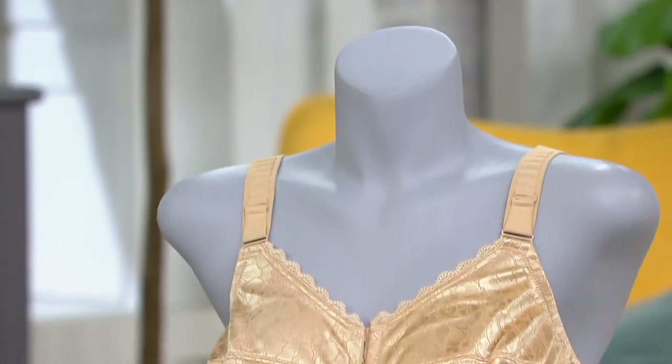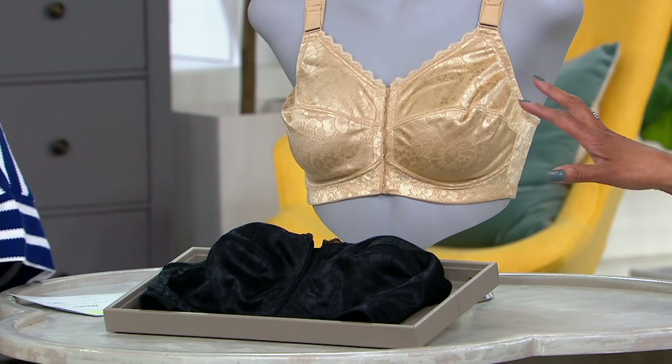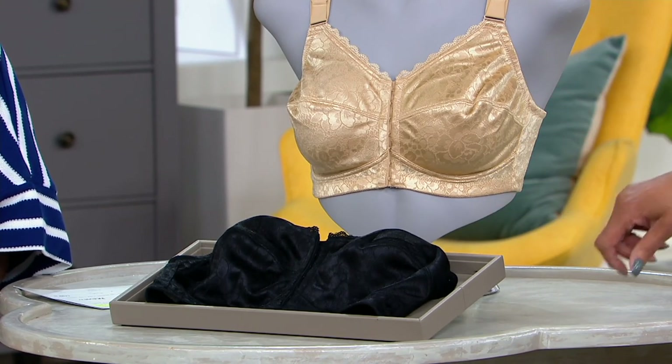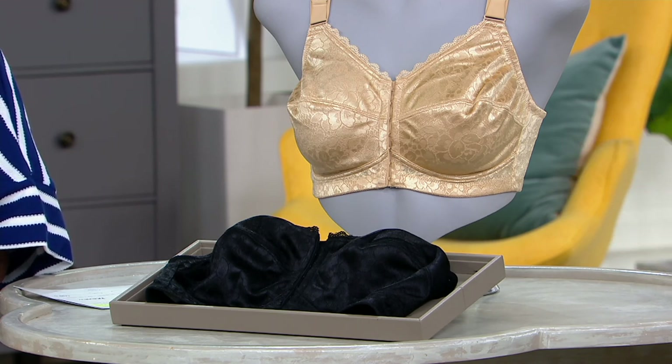A lot of people are shopping for this bra this afternoon and with good reason. We've got a clearance price that gives you additional savings and five easy payments as part of our mid-year clearance. If you'd like the front close posture bra, we have the warm beige and the black. 3,000 have already been spoken for, so check to see if we've still got your size and color preference. The price is $27.93 and the easy pay is $5.59.